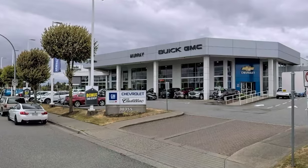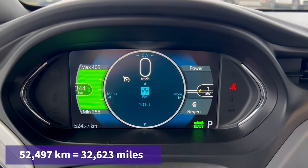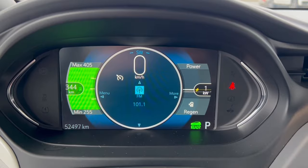Here we are in Abbotsford, British Columbia. Murray GM was awesome — well, of course, because we bought a car off them. Looking at the car, it's got 52,000 kilometers on it. This is the Gen 2 battery pack from what I know. I think it either came with the good battery pack or got recalled with the good battery pack — or so I'm told.